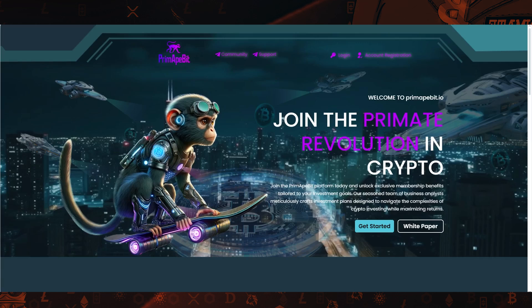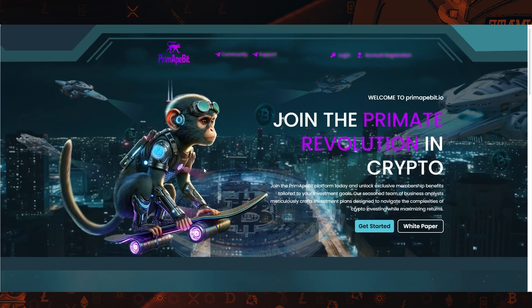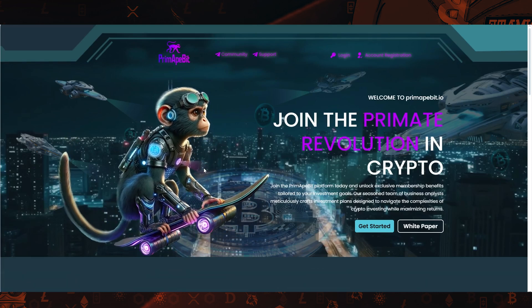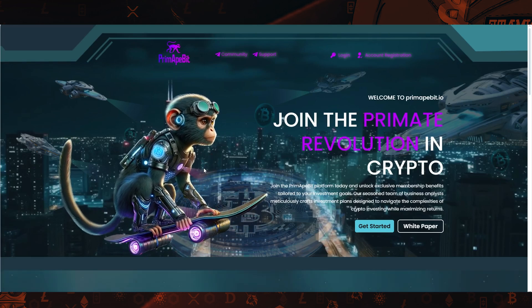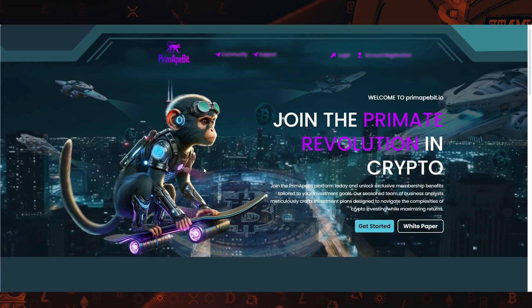This is the Prime Ape Bit website. Basically, it is a yield project that allows you to deposit money and receive a fixed return on that money over a given period of time. They have different plans to choose from, with each plan having a different time period and a different amount of return.